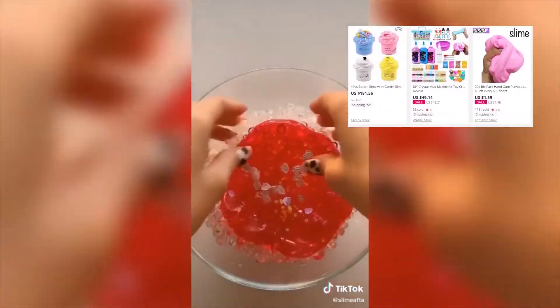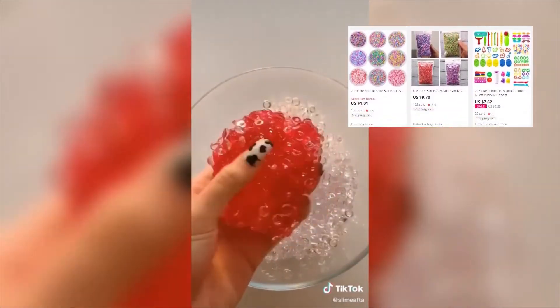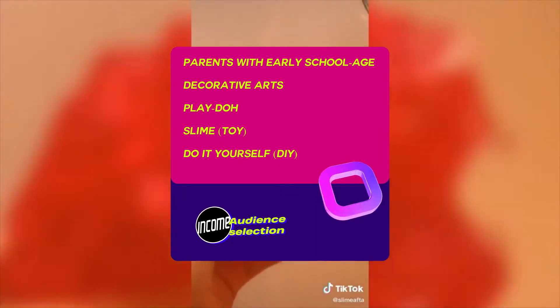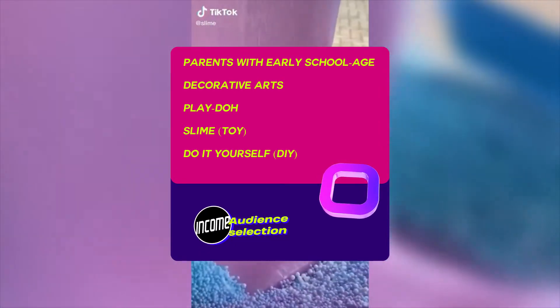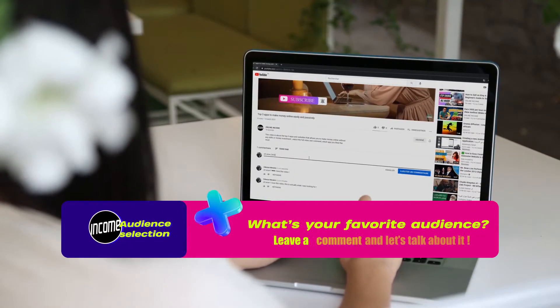First, get an ePacket extension and then check on AliExpress to see which supplier is selling the product for the lowest price. Suggested audience targets include parents with early school-age children from six to eight years, decorative arts, Play-Doh, slime toys, and DIY. If you have problems targeting the right audience, just leave us a comment and we will answer you quickly.